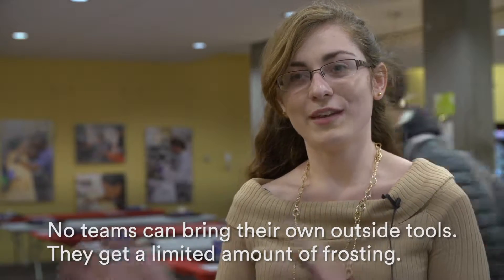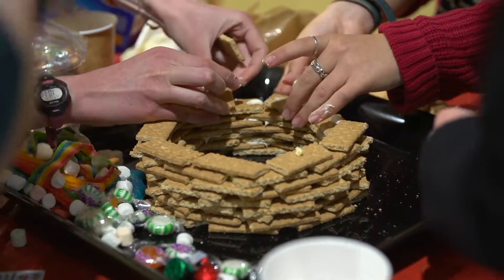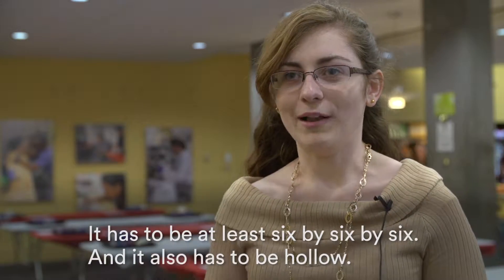No teams can bring their own outside tools. They get a limited amount of frosting. It has to be at least six by six by six, and then it also has to be hollow.